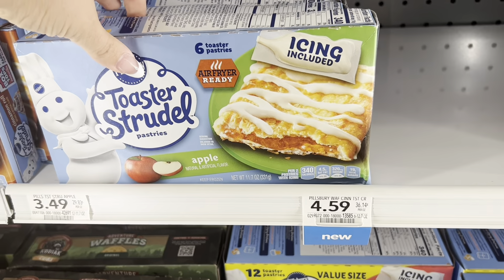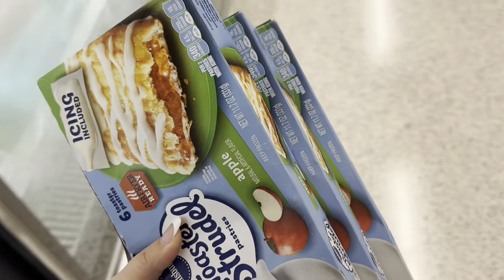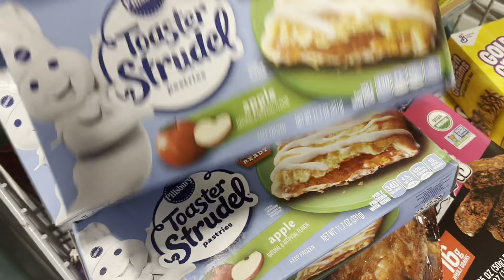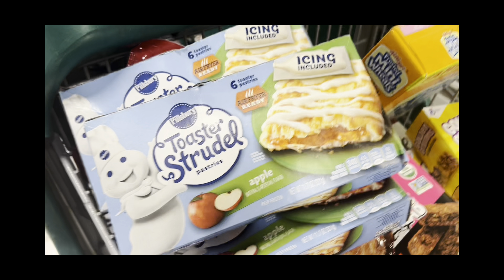I'm going to grab three of these toaster strudels because they are BOGO and we have a $1 off three coupon. We also have 75 cents back on two from Ibotta, and this completes another Fetch goal I had for General Mills and Pillsbury — it's like when you spend $20 or something, you get $1.80 back. So this completes that for me, and these will end up being just $1.68.